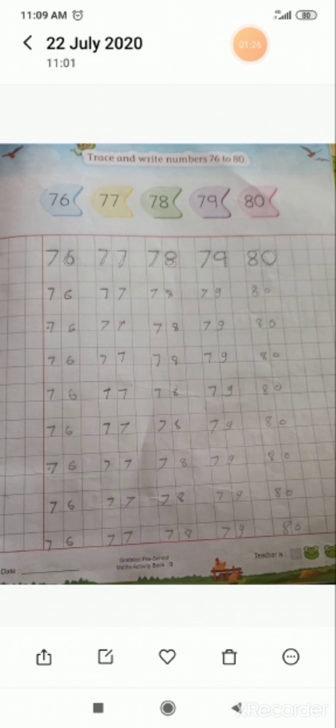If I ask you, before 80, which number is there kids? Very good. It's 79.